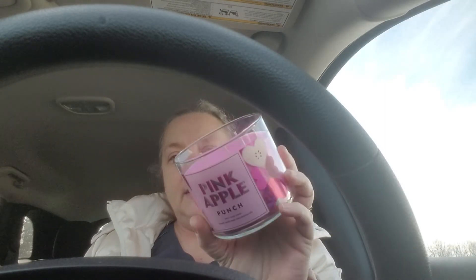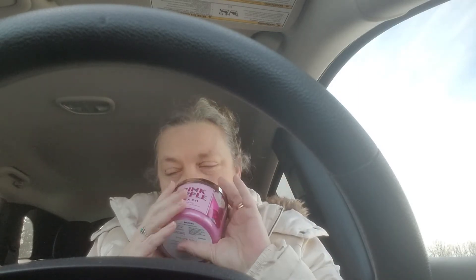One more thing — I got the Pink Apple Punch candle. I thought it was 75% off, but it wasn't, it was 50% off, so it was $12.25. But it smells really good too.